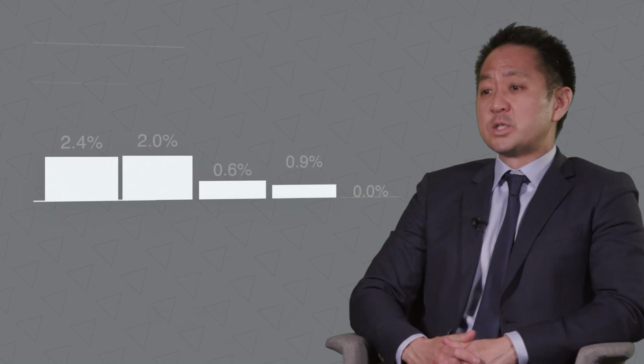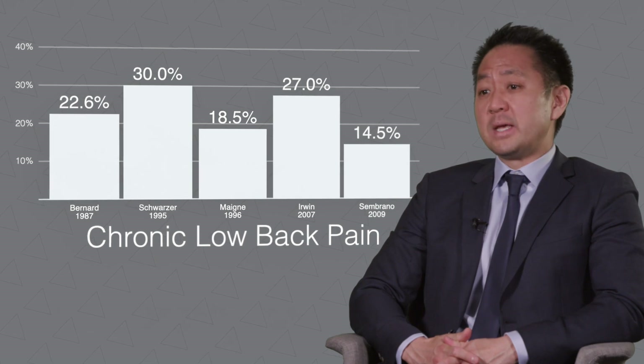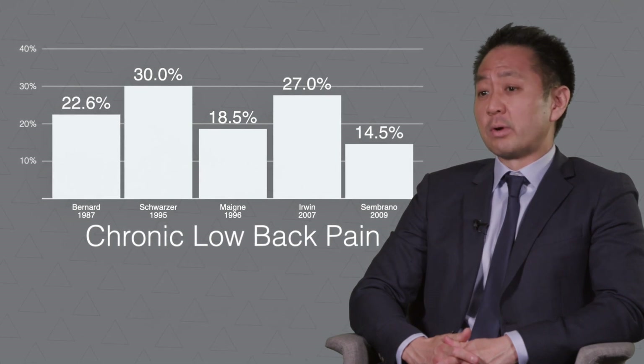I would like to speak about the incidence of sacroiliac joint issues following lumbar fusion. It's been estimated that 15 to 30 percent of patients with chronic back pain may actually be experiencing symptoms related to the sacroiliac joint.